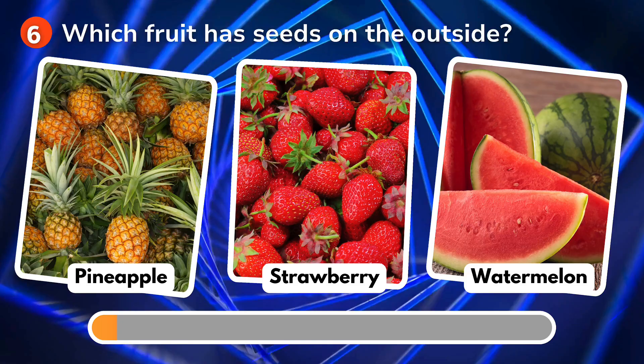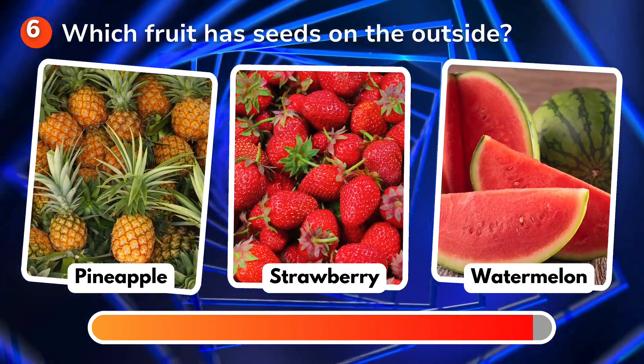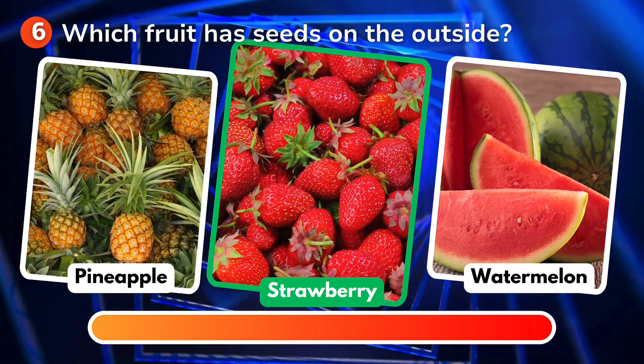Which fruit has seeds on the outside? Is it pineapple, strawberry, watermelon? The correct answer is strawberry!